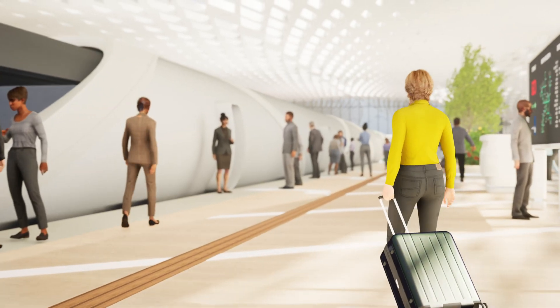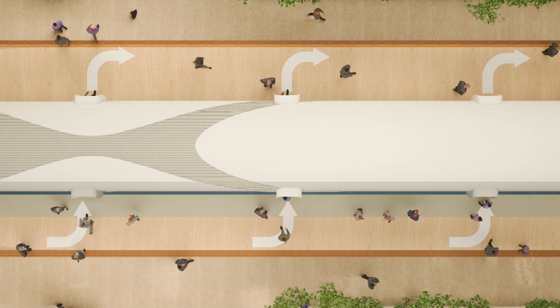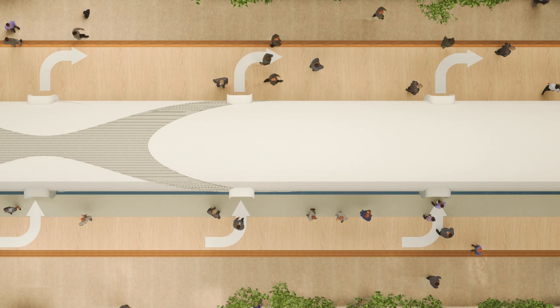After you've arrived at the platform, you can easily enter the pod. To create a better flow of passengers, one side is destined to enter the pod and the other to exit.